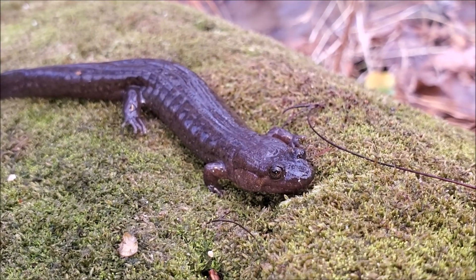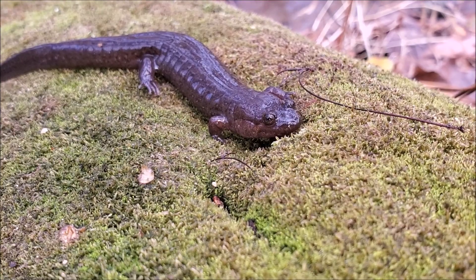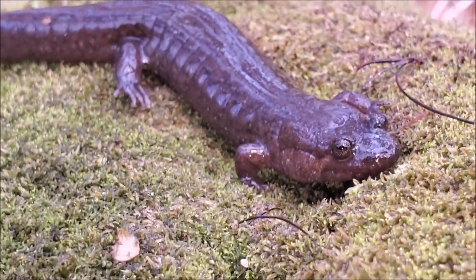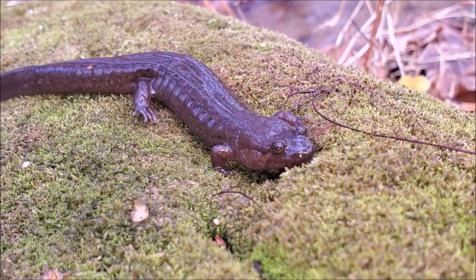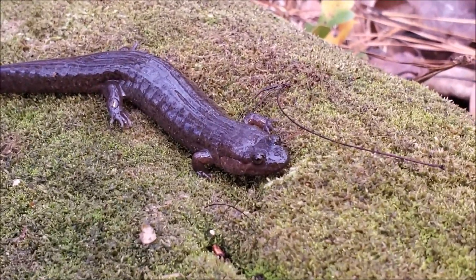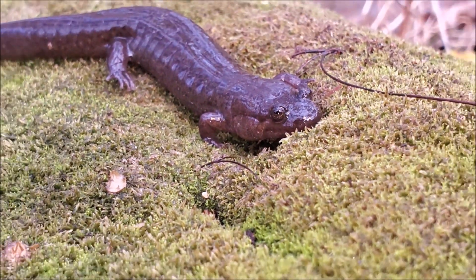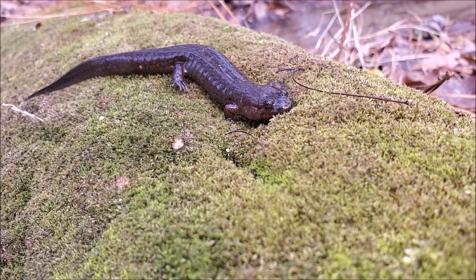Seal salamanders are really common throughout much of the southern Appalachians, but once you get down here in the Piedmont they have a very limited distribution. They are pretty restricted to these hillier, more rugged areas in the extreme northern Piedmont that borders the Blue Ridge Mountains. This is one of my favorite lineages of seal salamanders — a really unique looking population with not many spots or pattern. I am going to get some photos of this big guy and let him go.